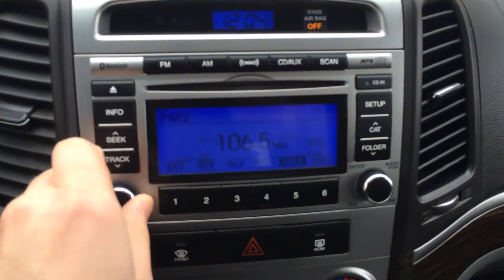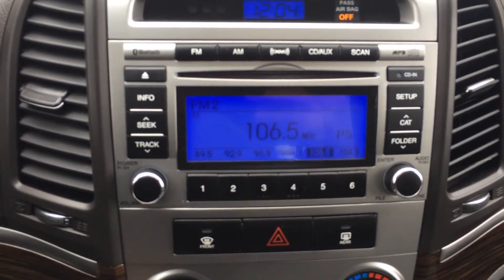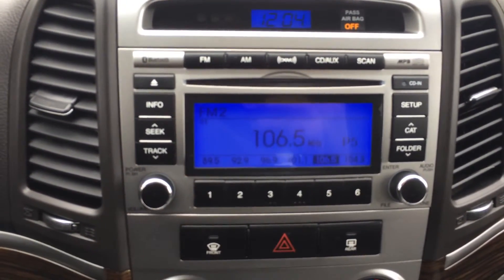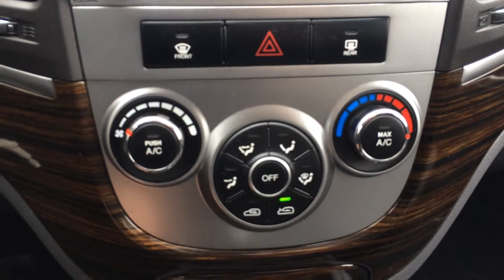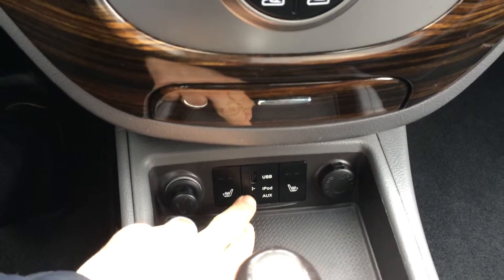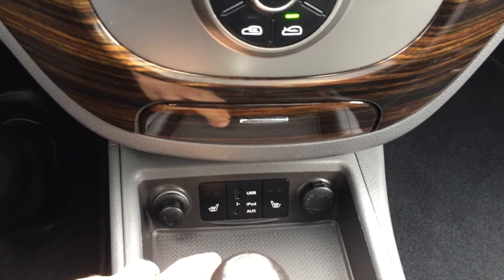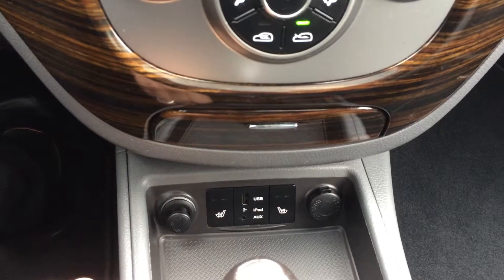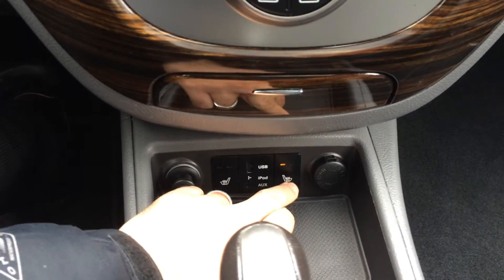We have controls for our stereo, and Bluetooth is built in for the cell phone. There are heating and air conditioning controls, and a USB input for an iPhone, iPod, or any other media device. There is also a two-step heated seat control.